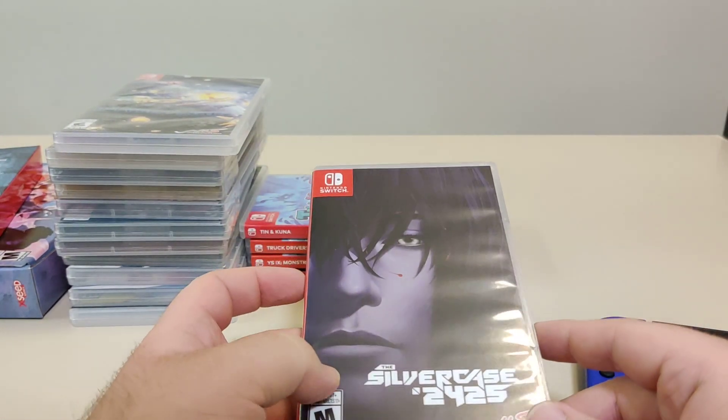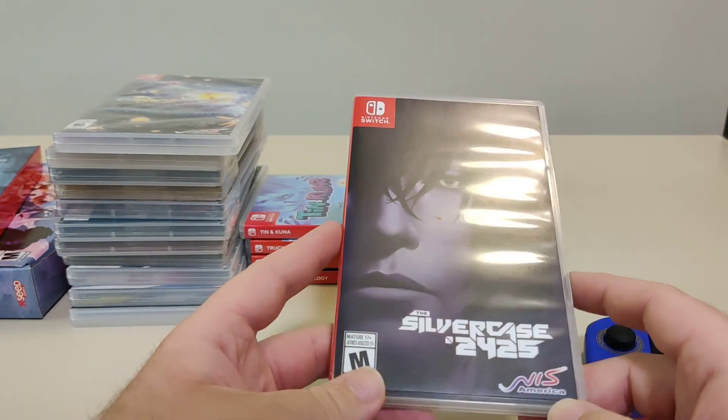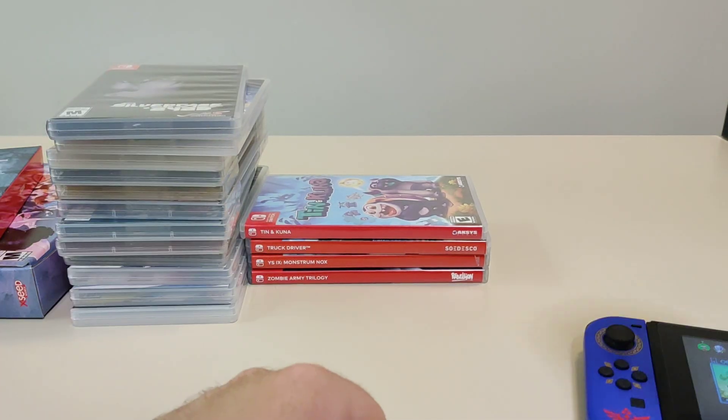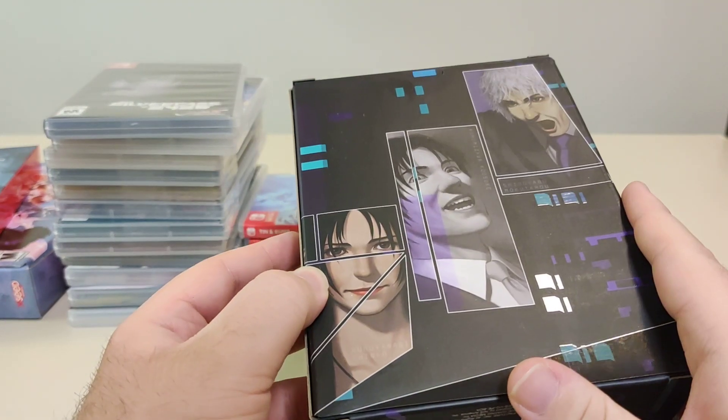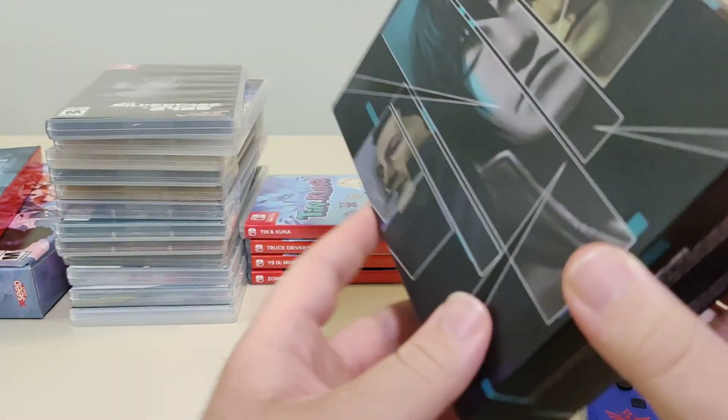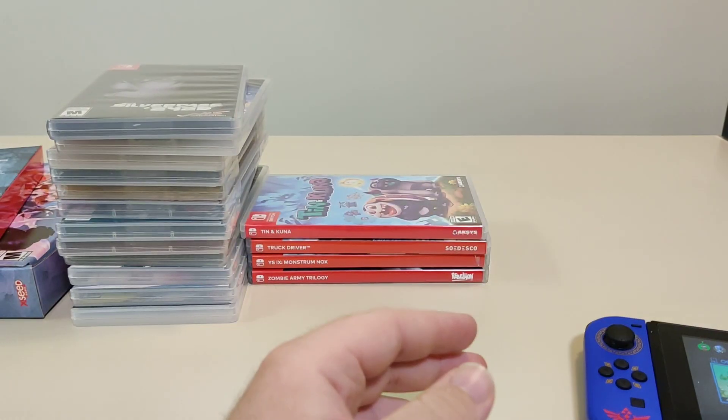Next game we have is The Silver Case 2425, which came in from NIS America with a really nice collector edition. It came with some comic books. You can check out the full video for that on my channel.